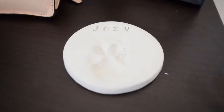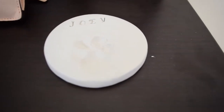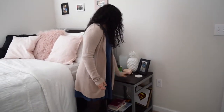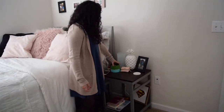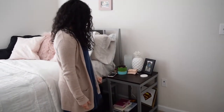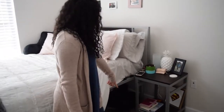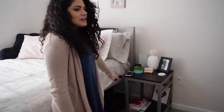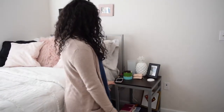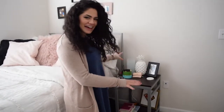Over here I have a paw print — this is my dog's paw print. He passed away earlier, so I have that to remind me of Joey. I just keep this box which has jewelry when I go to bed, and then I have my wallet just sitting there ready to go. On the bottom I have my Bible and some devotional things and then a scrapbook. I try to keep it clean — just that over there.